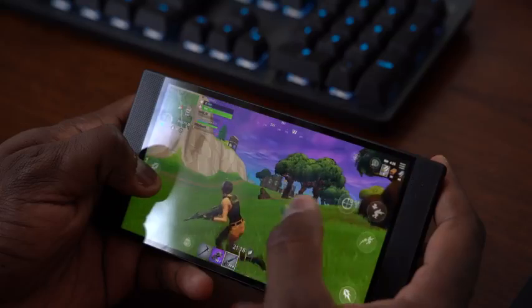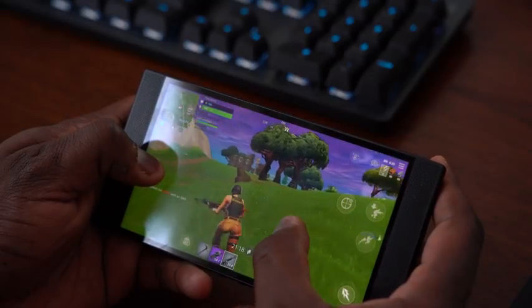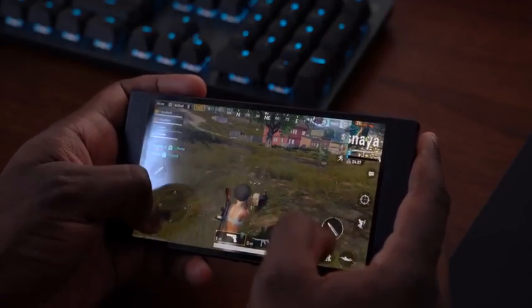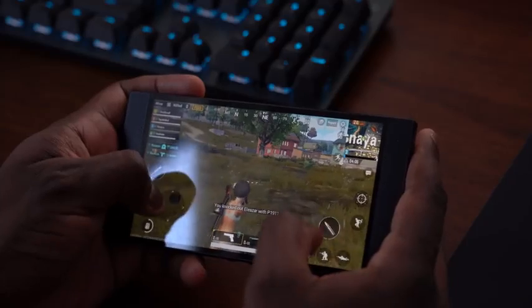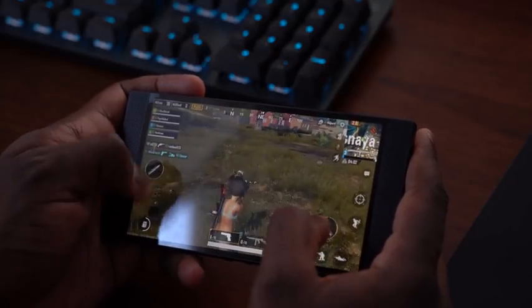Gaming on this device is really solid. It does some things really well and some things not so much. In terms of just the gaming performance — the refresh rate on that display, the way the games handle, playing games at highest resolution or performance levels — it does that excellently.